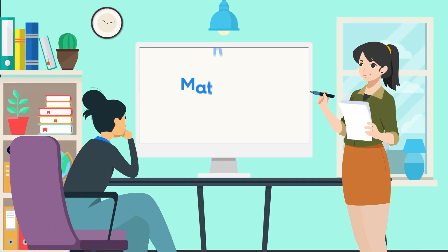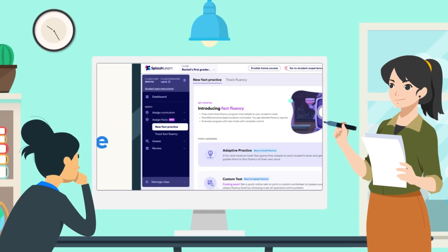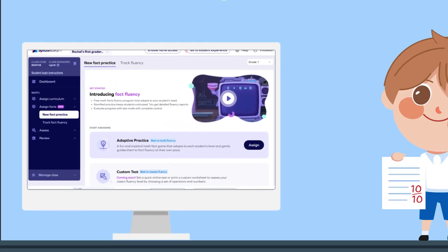Say hello to Adapted Practice — a fun and mystical math fact game that adapts to each student's level and gently guides them to build fluency at their own pace, minus the effort.